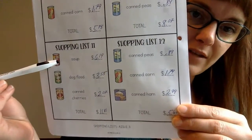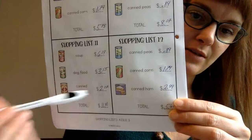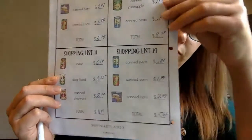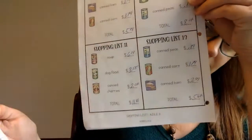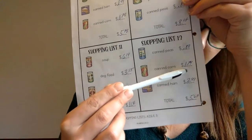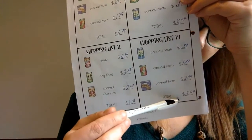Shopping list eleven: soup $6.19, dog food $3.55, canned cherries $2.07 — make sure you put that zero before the seven. Adding those together gives $11.81. Shopping list twelve: canned peas $0.89, canned corn $1.79, canned ham $2.99 — comes to a total of $5.67.